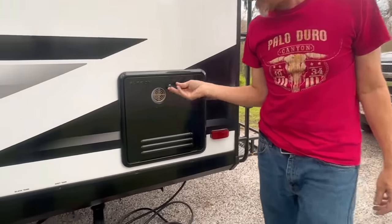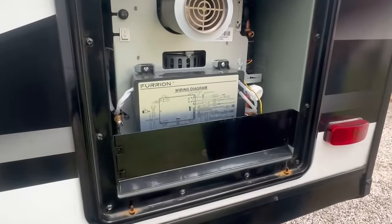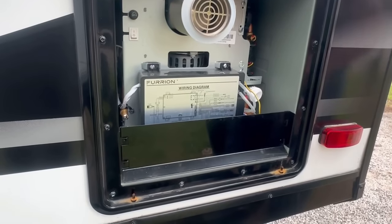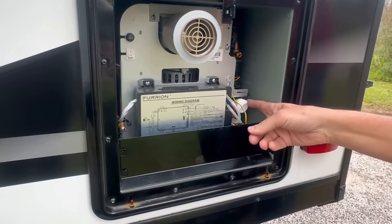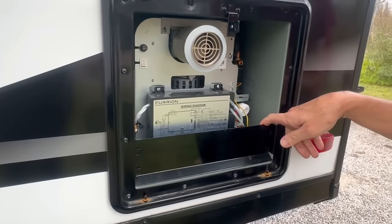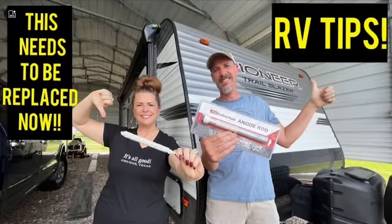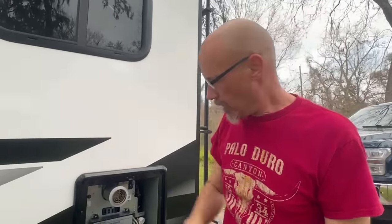Right here is the Furion tankless hot water heater. It's a bit more sophisticated — it has more electronics, I think this is a pressure control valve, and you can drain it down here. It doesn't have an anode rod like a tanked water heater. If you have a tanked water heater with an anode rod, we also have a video on how to maintain that — we'll put the link below.